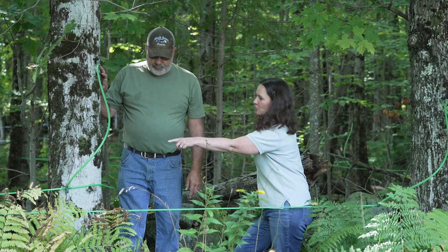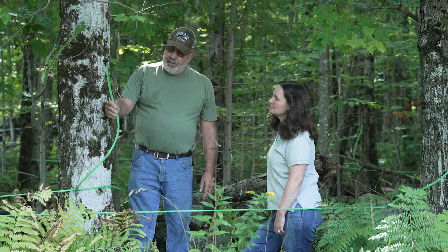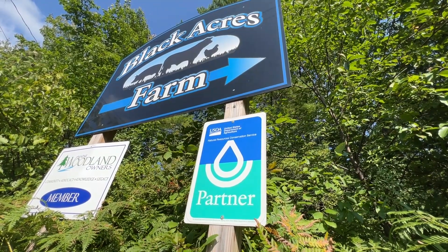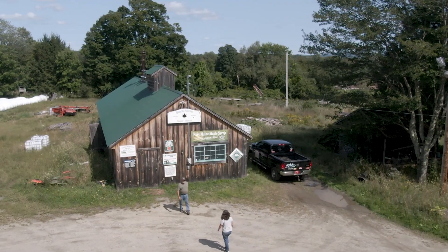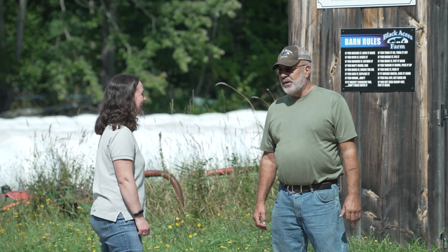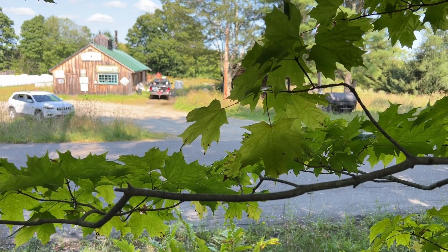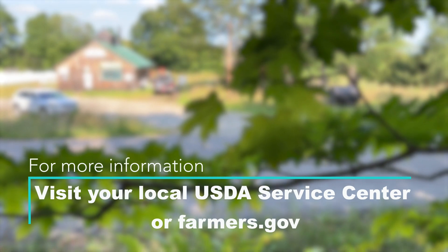Working with NRCS to accomplish this — to save time and save energy — was huge. If a producer wants to increase their energy efficiency, they should definitely reach out to their local NRCS office. There's also financial assistance to help implement those energy-efficient practices. Anytime we need assistance, NRCS has been there to help us be more efficient and more productive.